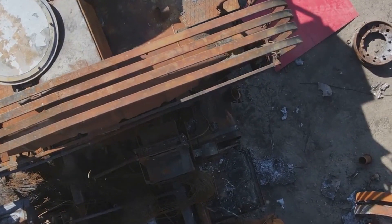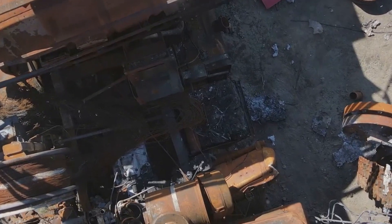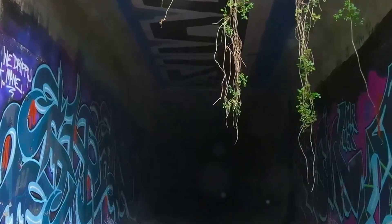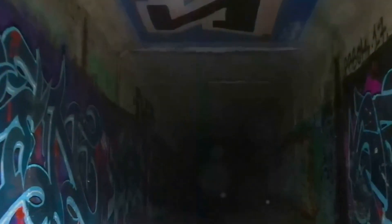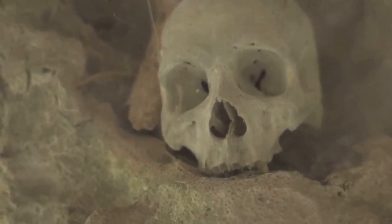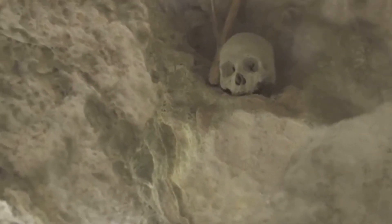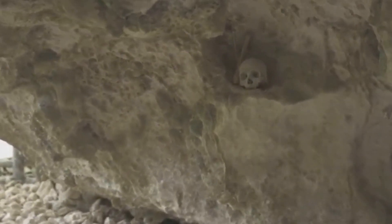Rusted rifles, discarded gas masks, and empty ration tins paint a vivid picture of the harsh realities of life on the front lines. The walls of the tunnels, once bare Earth, are now adorned with graffiti — etched messages from the past. The discovery of these World War I training tunnels serves as a sobering reminder of the human cost of conflict, the sacrifices made, and the enduring legacy of war.